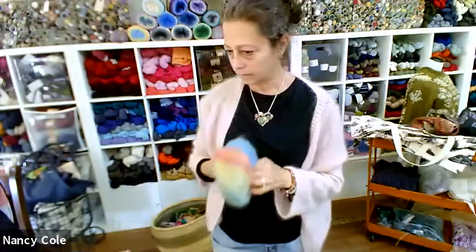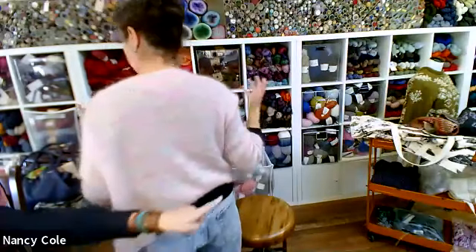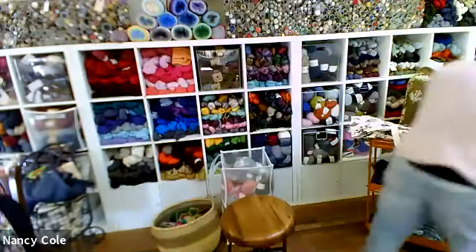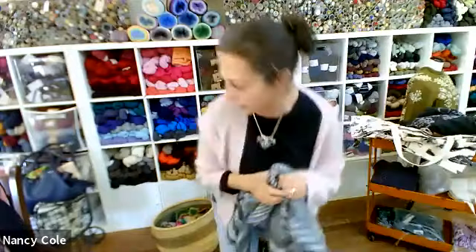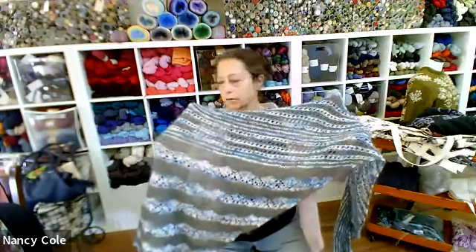The next one on our list is Sparkle and Fluff. Wouldn't it be fun if it changed color and sparkled? Sparkle and Fluff — so we had done this in a fingering weight.